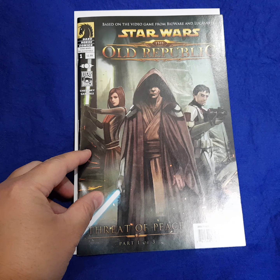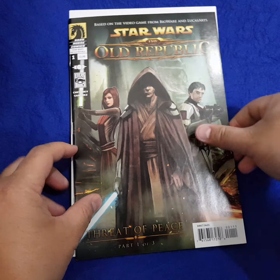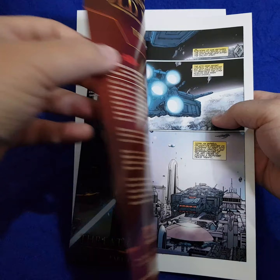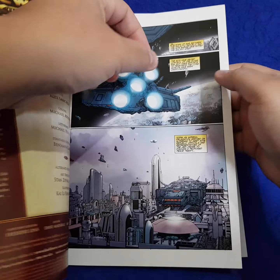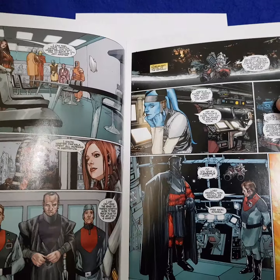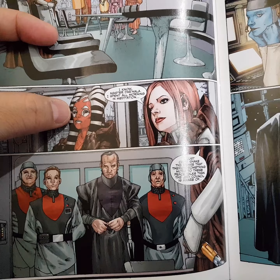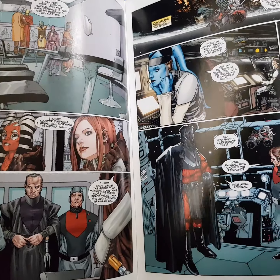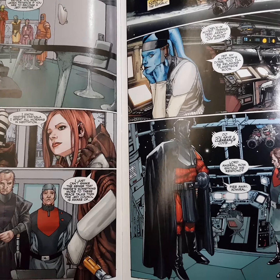Now the thing about this — this comic book came out in July 2010, and as I mentioned, that mini comic book came out in July 2009. So what this means is that the mini comic book actually predates this comic by a whole year, and therefore I believe that this mini comic book is actually the first true appearance of multiple characters.